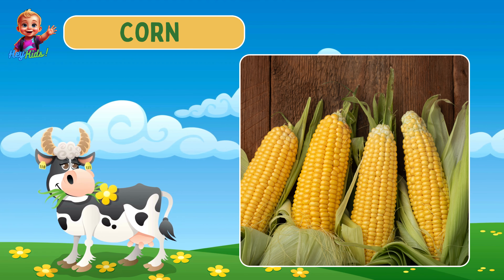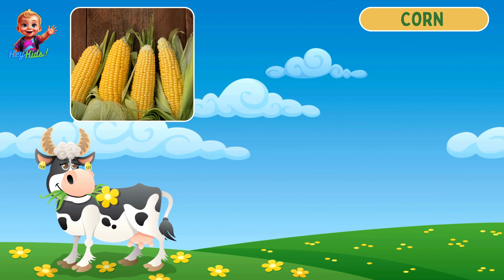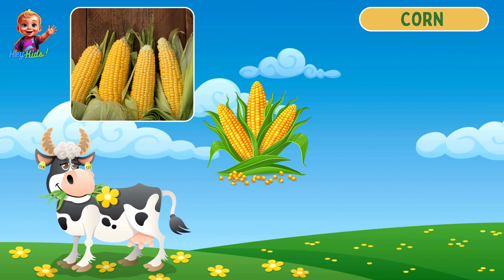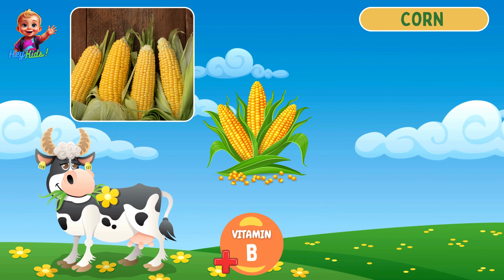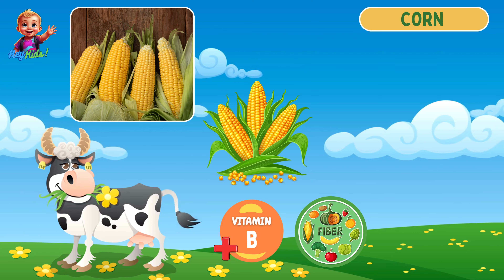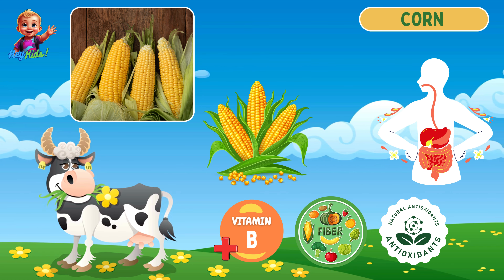This is everyone's favorite — corn! Corn is cylindrical with kernels ranging from yellow to white or even multicolored. It is rich in vitamin B, fiber, and antioxidants, and it helps in digestion and provides energy.